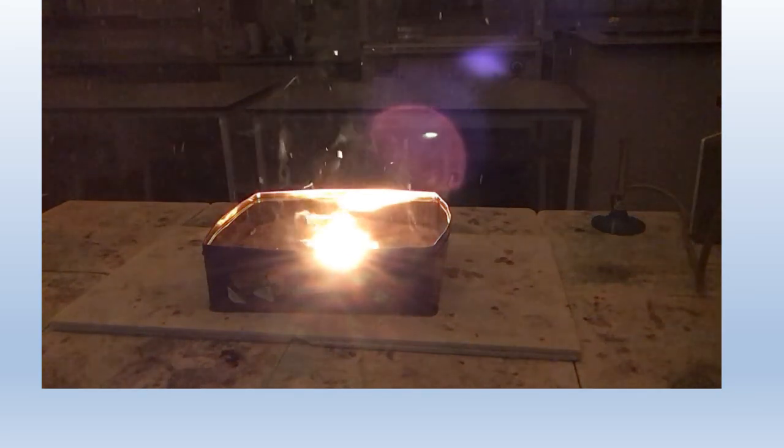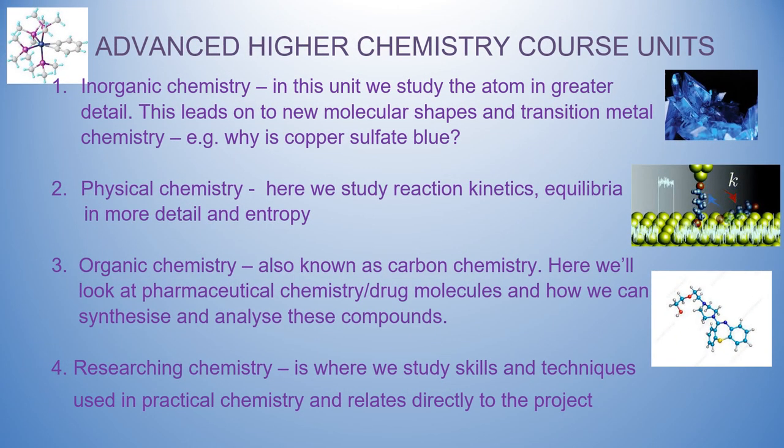The first unit is inorganic chemistry, where we study the atom in much more detail using a technique called spectroscopy. This will explain why some of what we told you in Higher is actually not the full picture — for example, that electron arrangement of 2, 8, 8. We'll encounter new molecular shapes: trigonal bipyramidal, square planar, octahedral, and we'll also explain why some compounds like copper sulfate are coloured.